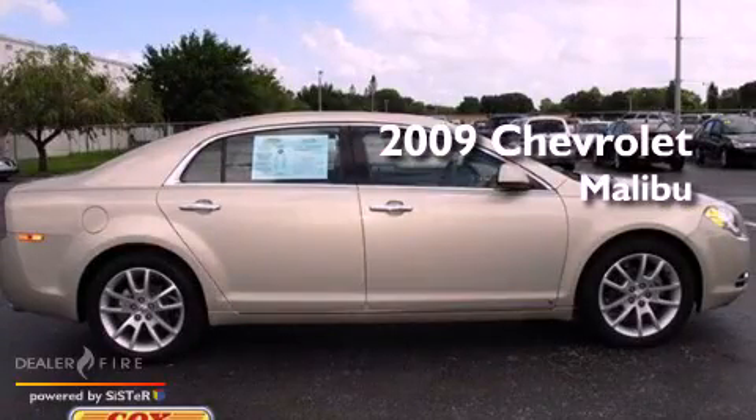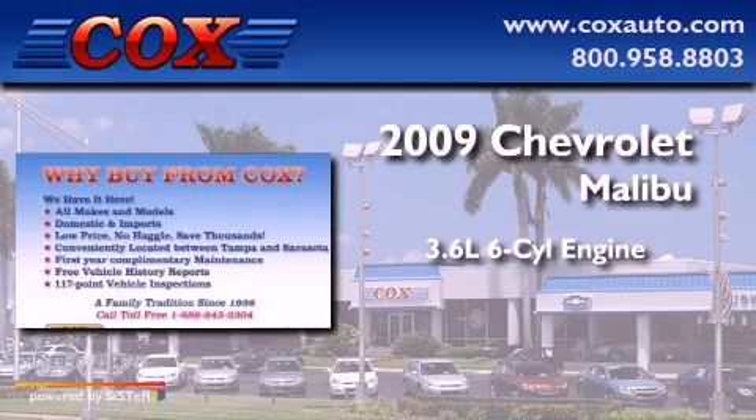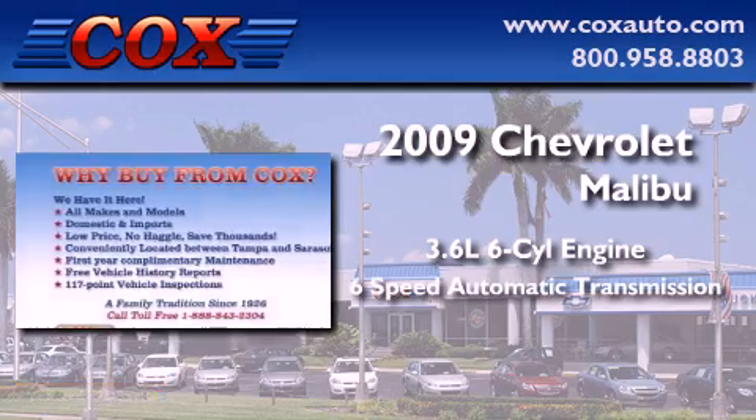This is a 2009 Chevrolet Malibu. It features a 3.6-liter, six-cylinder engine and a six-speed automatic transmission.